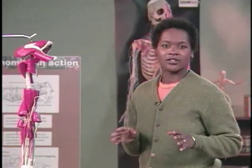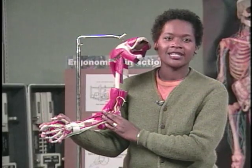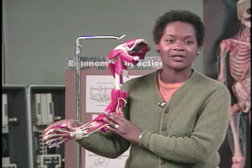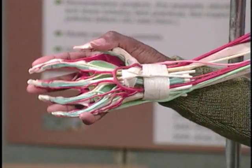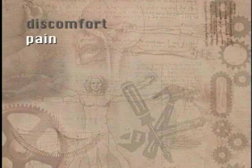Often, these types of injuries start out small — as a little muscle pull or a slightly irritated tendon. However, if a small injury isn't given a chance to heal, it can become aggravated, especially if you keep doing the activity that caused the injury in the first place. Over time, these small injuries can build until they become chronic, which is when symptoms don't go away. WMSDs have many different symptoms, including discomfort and pain.